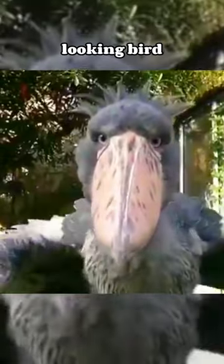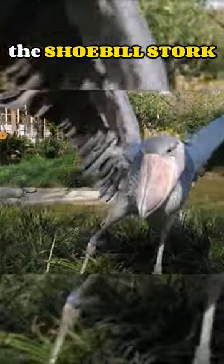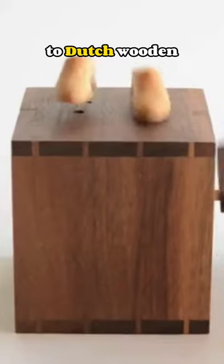A pre-start dinosaur-looking bird? It's called the Shoebill Stork. They are named after the similarity of their beaks to Dutch wooden clog shoes.